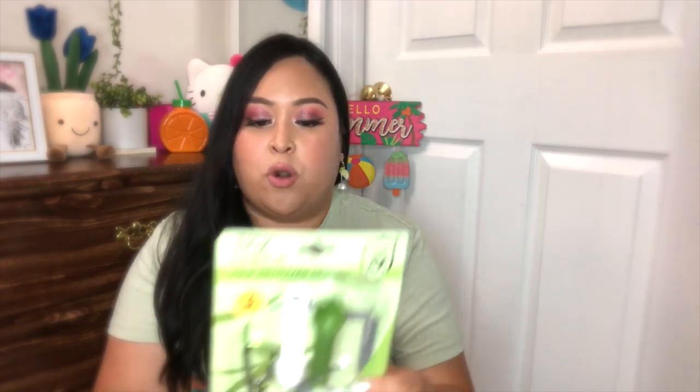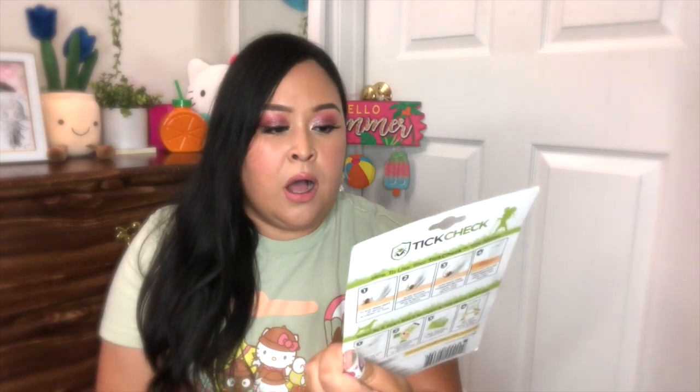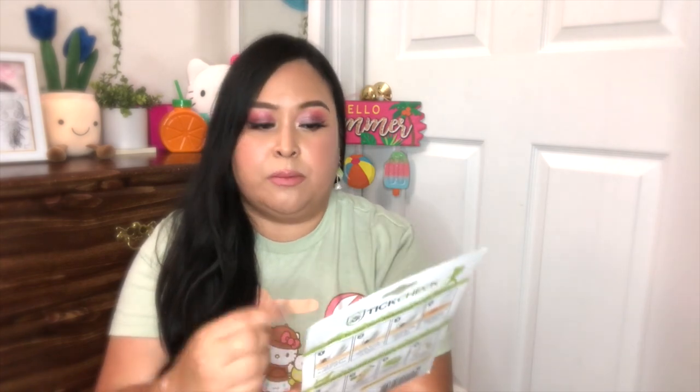My husband got over at Amazon this tick remover spoon — usually we just use tweezers, and ticks just freak me out. This looks like a little spoon but it has a little opening where you can just scoop the tick, and it's apparently going to scoop up the whole tick instead of just the head or pieces of it. It works for pets and also humans. It's a three-pack and it also comes with a little keychain so you can keep it with you when hiking or going to the park.